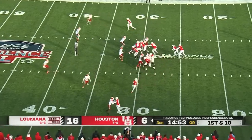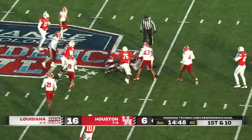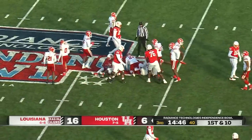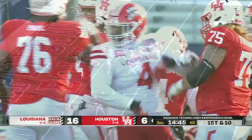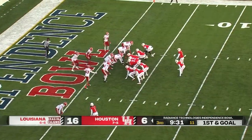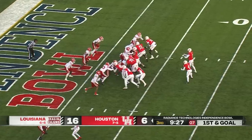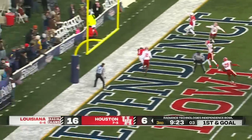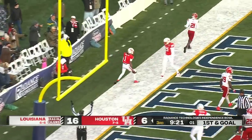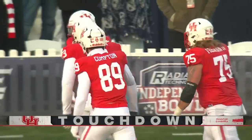On first down and ten, they'll keep it on the ground — a big hole right between the guards as Henry picks up 12 yards, a good start for the Cougars. Three tight end set for the Cougars on first down and goal. Henry stays in the game as running back. They'll fake it to him. Toon looking to throw, over the middle, to the back of the end zone — touchdown! Tank Dell with another one. That's number 16 on the year.